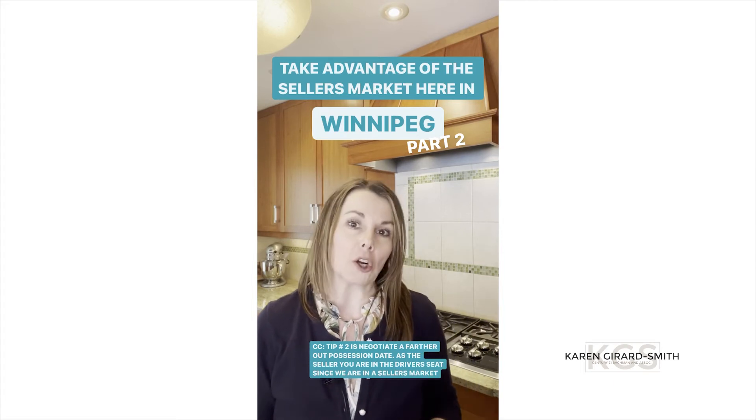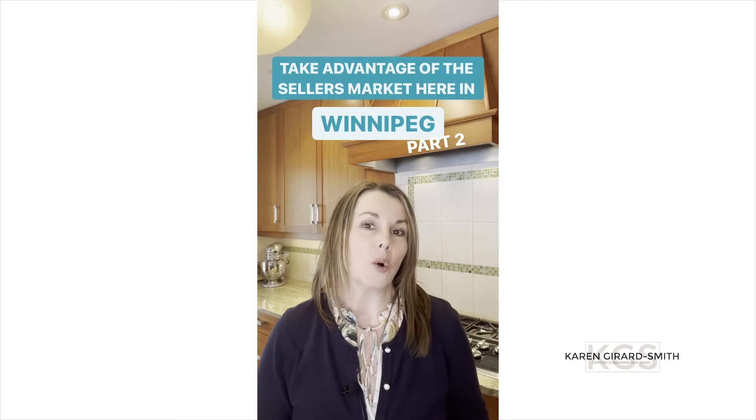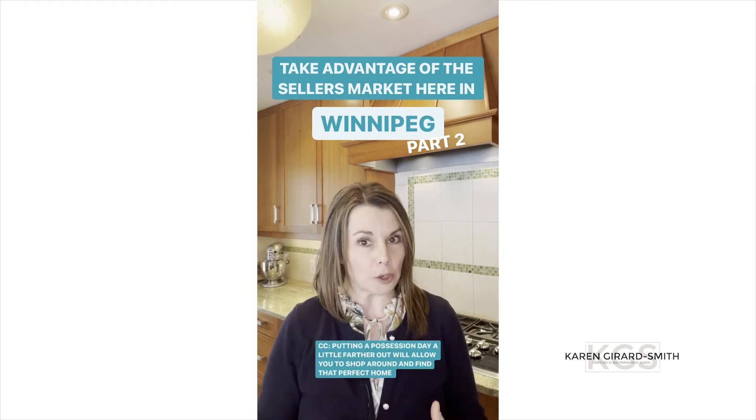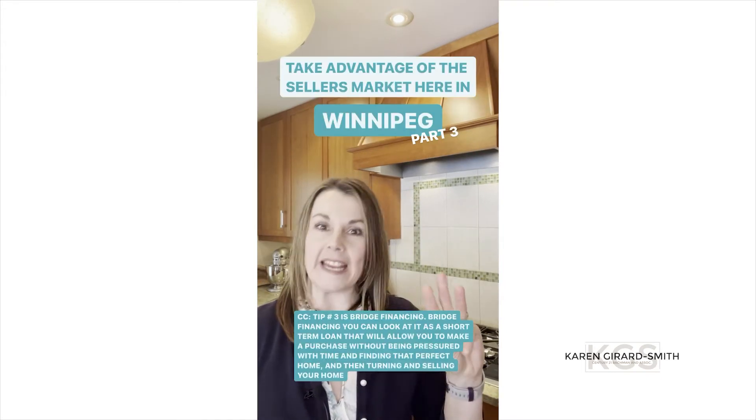Tip number two is to negotiate a farther out possession day. As the seller, you are in the driver's seat since we are in a seller's market. Putting a possession day a little bit farther out will allow you to shop around and find that perfect home.